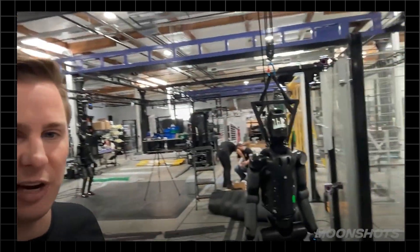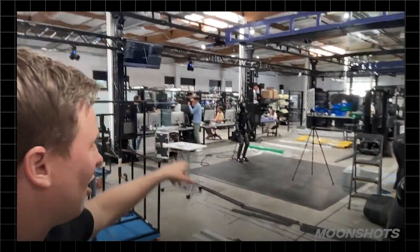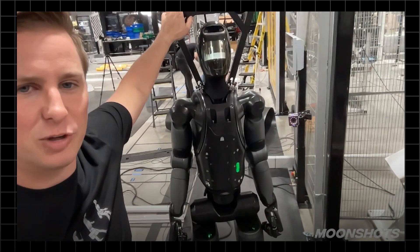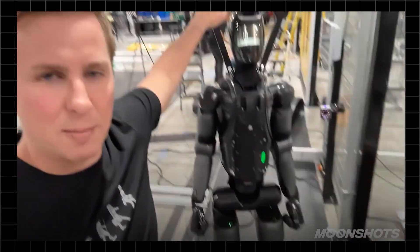We just unveiled last week Figure 2, which is our second generation humanoid robot. Right now we're manufacturing about one a week in our facility here in California, and we have several of them here now on the floor. Here's a quick look at a Figure 2 robot that we've already started doing some tests on.